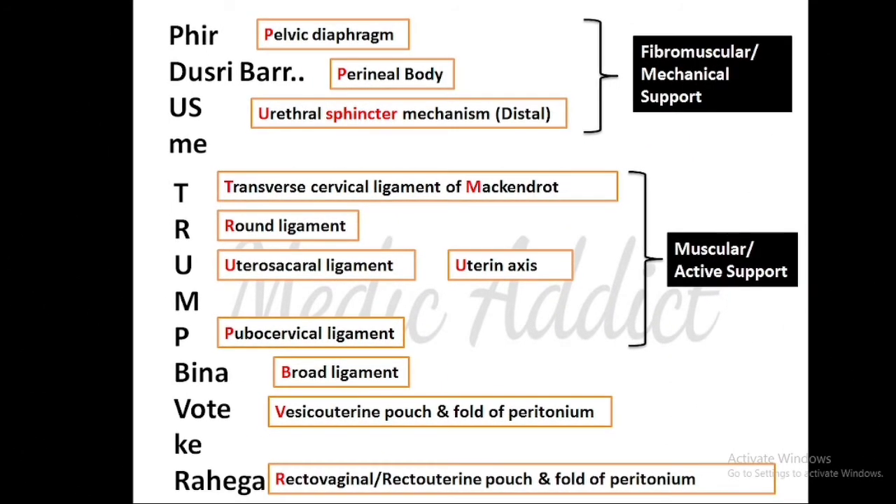'Phir dousari baar us mein' represents the fibromuscular support: 'Phir' and 'dousari' give us pelvic diaphragm, 'baar' gives perineal body — so 'phir dousari baar' is pelvic diaphragm and perineal body. 'Us' stands for urethral sphincter mechanism, that is the distal urethral sphincter mechanism. 'May' doesn't stand for anything. So 'phir dousari baar us mein' covers the fibromuscular or mechanical support: pelvic diaphragm, perineal body, and urethral sphincter mechanism.